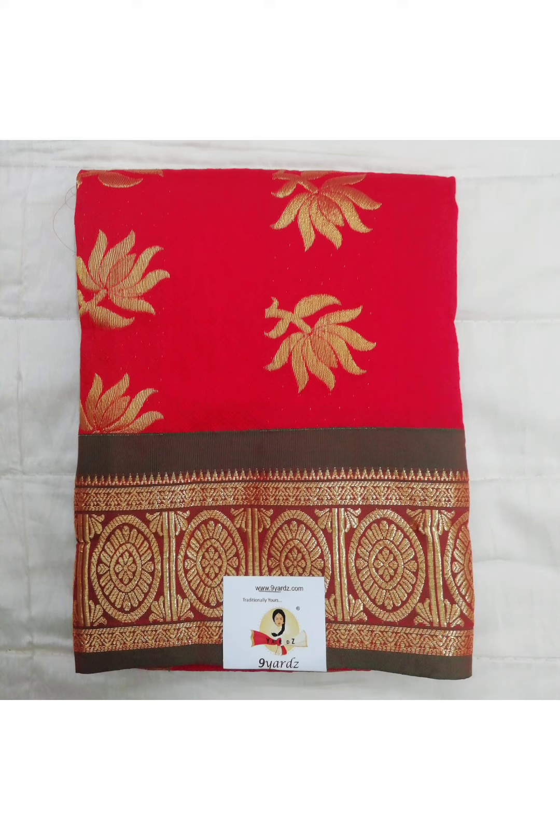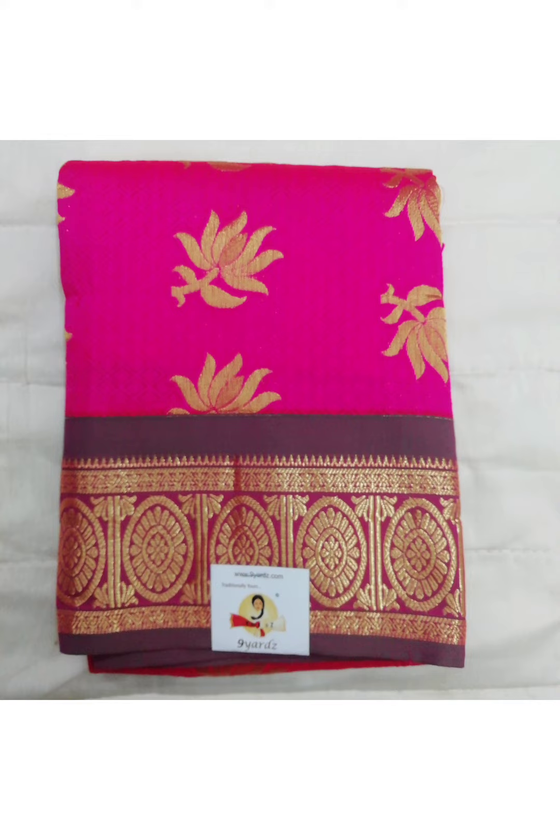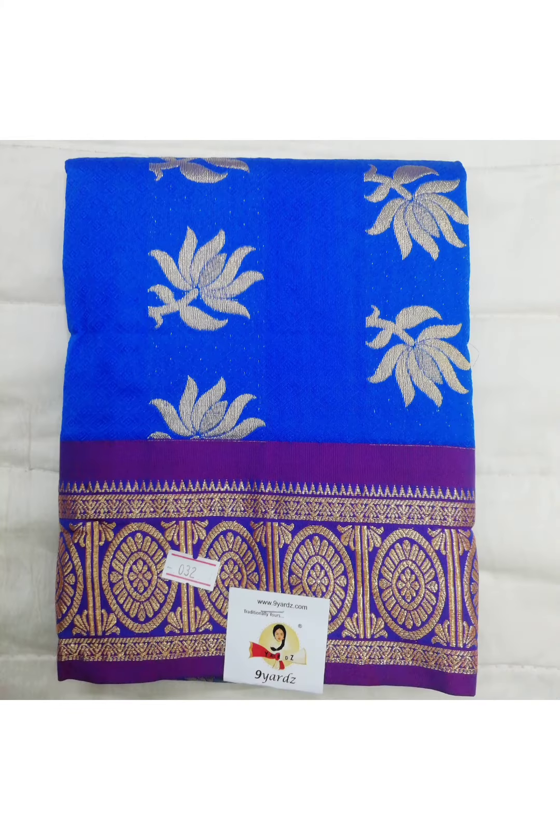This one is again an embossed pattupavadai with floral zari motif in the body and a contrast border. Price 390 rupees. This is similar to the previous one with a different colour. And this one is a nice pink colour, also similar to the previous with different colour combination.